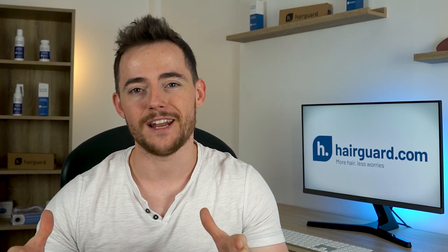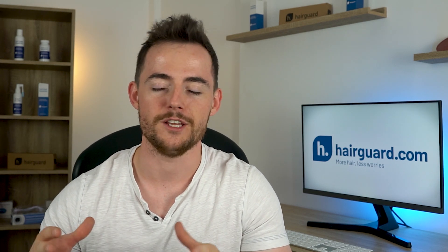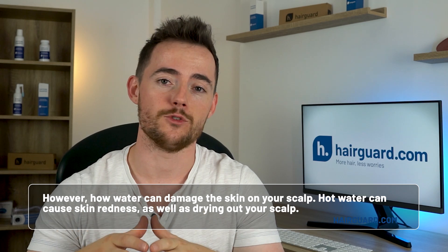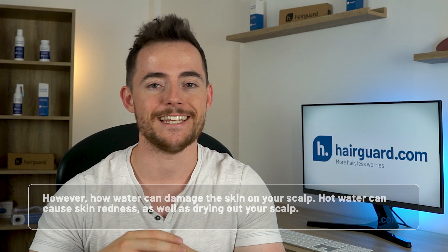A dry and inflamed scalp will cause brittle hair and ultimately lead to hair follicle miniaturization. Using hot water will definitely clean your scalp — hot water opens up your pores, which helps remove excess dirt, thus helping unclog hair follicles. However, hot water can damage the skin on your scalp, causing skin redness as well as drying it out.